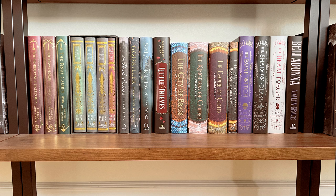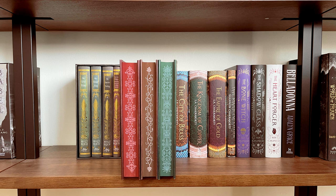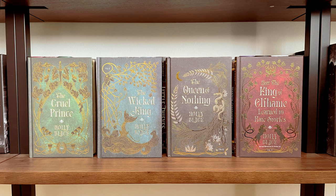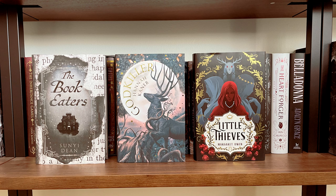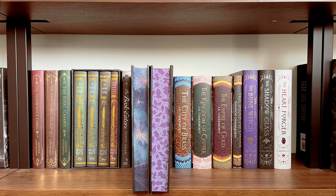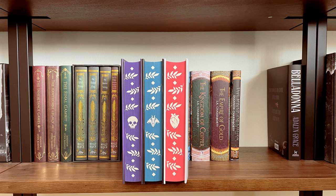The bottom shelf on this fourth bookshelf is mostly special editions. First are the Fairyloot editions of the Inheritance Games series by Jennifer Lynn Barnes — they look very much like old leather-bound books, and the sprayed pages and naked hardcovers are absolutely beautiful. Then I have the Lit Joy Crate box set of the Folk of the Air series by Holly Black and the flip side of those books. Then I have Illumicrate editions for The Book Eaters, Godkiller, and Little Thieves with their sprayed pages. Then the Fairyloot editions of Spells for Forgetting and Belladonna, and the Illumicrate editions of the Bone Witch trilogy by Rin Chupeco with their sprayed pages and naked hardcovers.